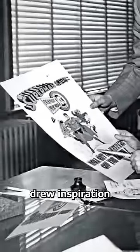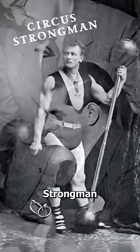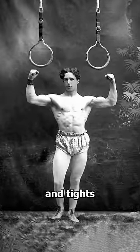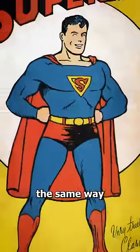So they drew inspiration from the closest thing they had to a real-life superhero, the Circus Strongman. These individuals were the epitome of strength and power, and they used underwear and tights to emphasize their physique. So they designed Superman the same way.